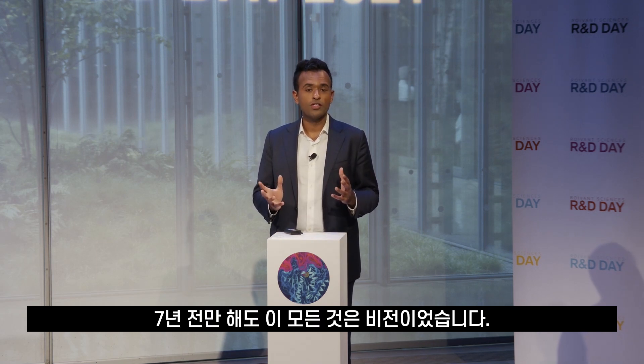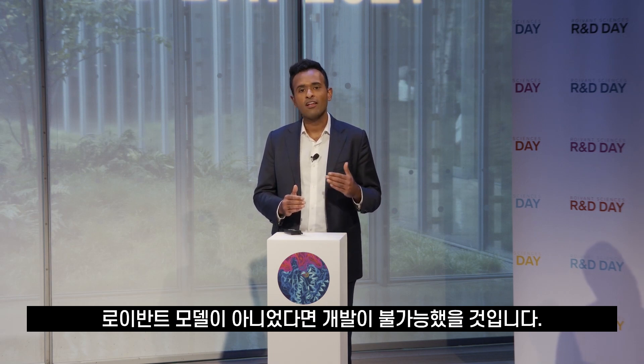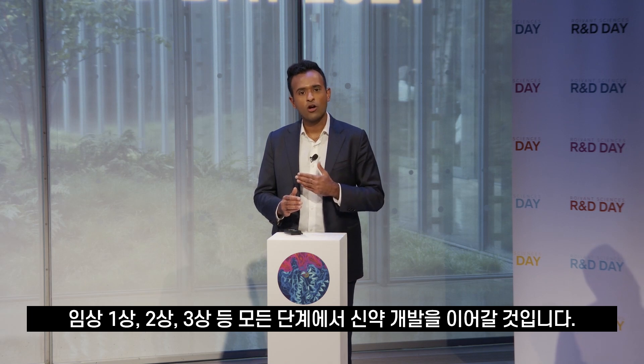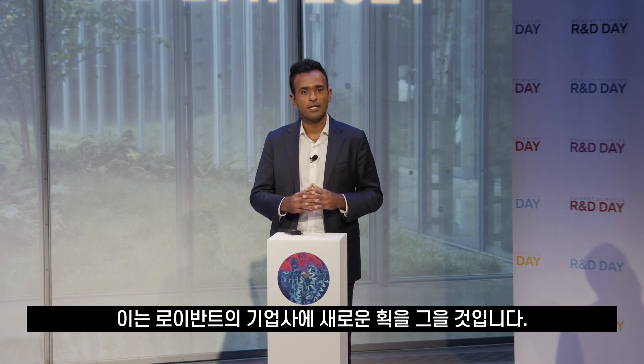Seven years ago, all of this was a vision. I'm proud to say that today it's actually a reality, backstopped by several FDA-approved products that were developed at Royvind that would not have been developed but for our model. We hope to have many more FDA approvals in our future, and we continue to develop drugs across the full spectrum from discovery stage all the way through phase one, phase two, and phase three. We also have our first program preparing for a commercial launch, which will be a new chapter for us as a company.